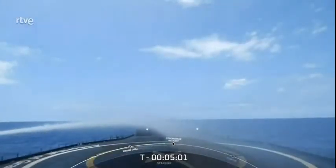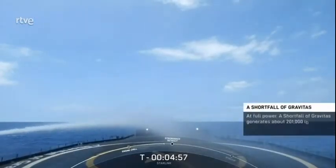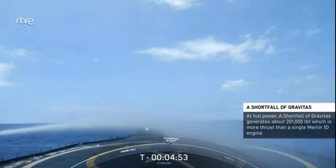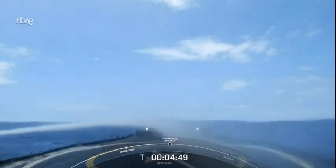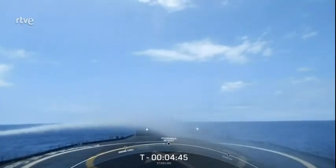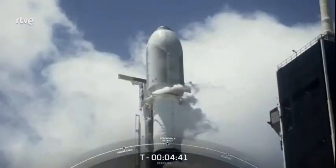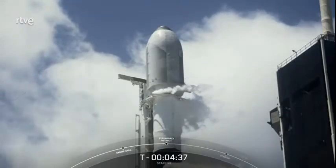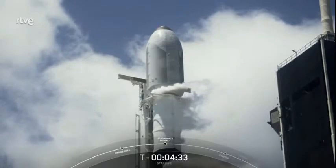On screen right now is the view of our drone ship, A Shortfall of Gravitas, which is using its thrusters to maintain position in the Atlantic Ocean. After liftoff and following separation from the second stage, we'll be attempting to recover our first stage for a record-breaking 13th time. We started the day with about 10% probability of weather violation for liftoff, but so far we are looking green. The rocket, weather, and range are all looking good for an on-time liftoff at 12:09 p.m. Eastern Time.